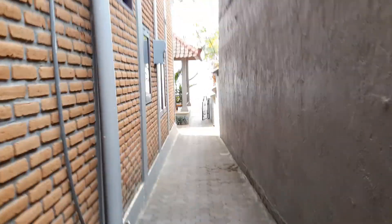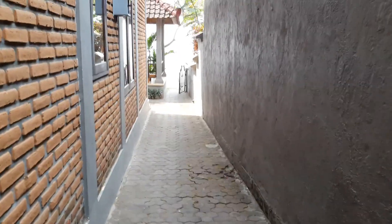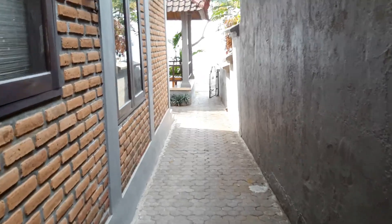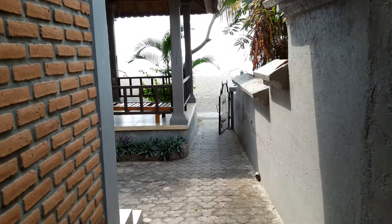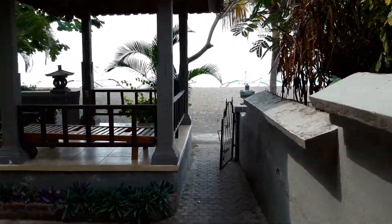Now we're approaching the sea — the Java Sea. There's a nice breeze here, which probably makes it a bit noisy.